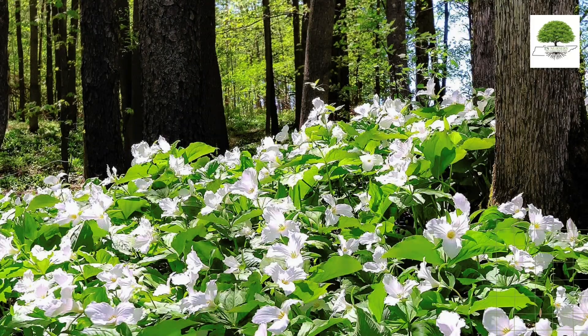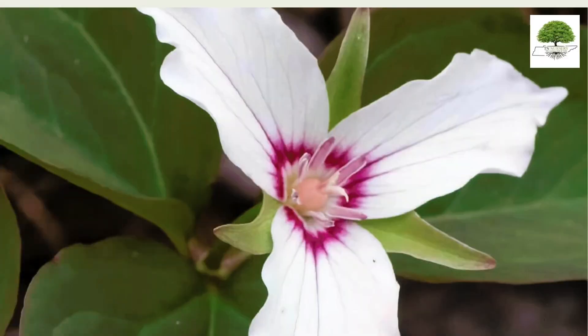In the wild, these flowers spread through seeds carried by ants. When the seeds take root, they form an underground root system, and the stems remain in the soil.